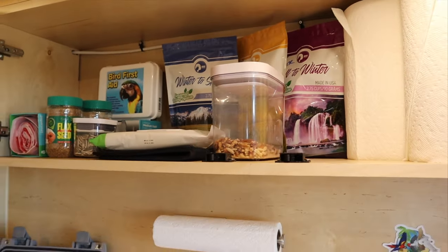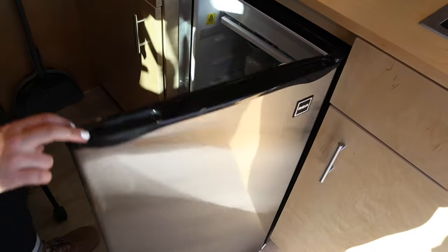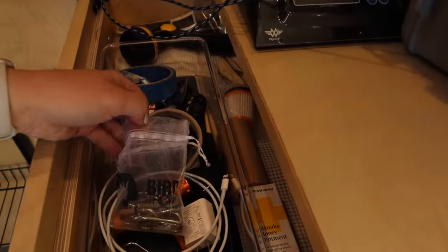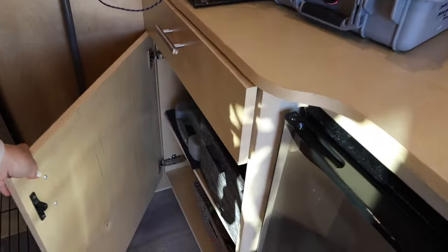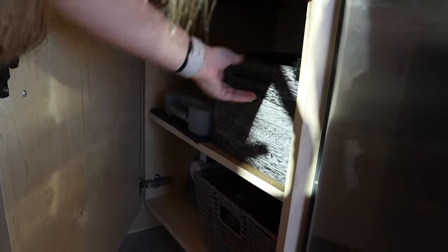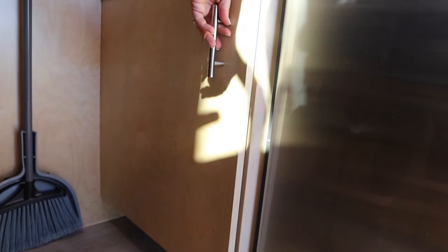We've got our treats for flying, our bird first aid kit just like Jamie used. We can bring fresh fruits and veggies — we've got our fridge, which is great. All of our utilities here, we've got our D-rings and extra clickers, anything that we might need on the road. Lots of storage in an Apex Conversion trailer, so we've got all of our extra bird bowls, tools for making toys when the birds pull things apart, and any more supplies we might need.